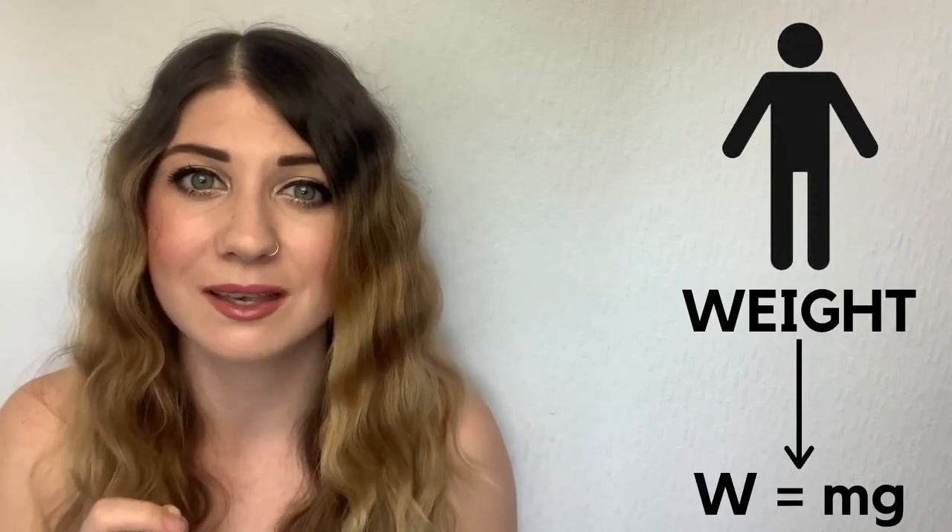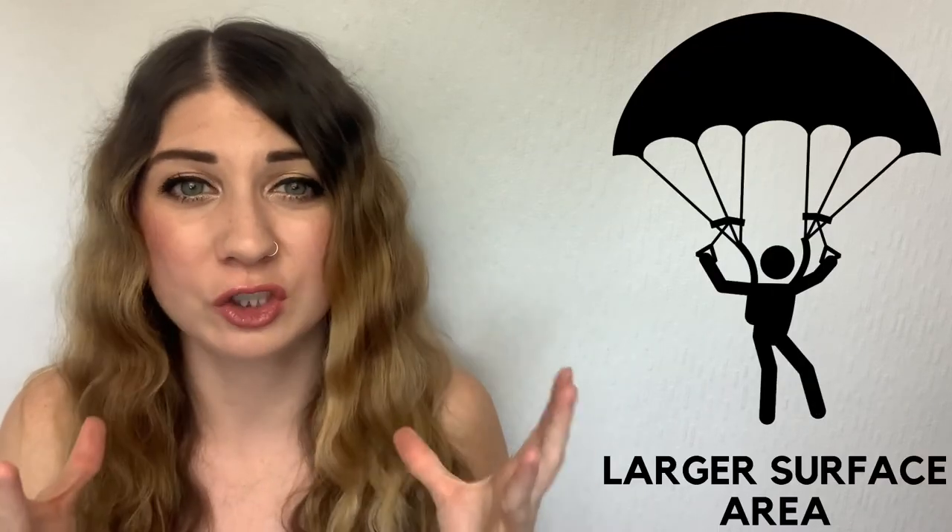Have you ever wondered why when skydivers open up their parachutes it looks like they fly back up into the sky? When they initially jump out of the plane, they have the force of weight acting downwards — their mass times gravity. As they fall and build up speed, the amount of air resistance pushing against them also builds up; that's why their faces look so wobbly — that's drag pushing against them. When they open up their parachute, there's a much larger surface area trying to travel through the air, so air resistance increases dramatically and slows the skydiver down. If another skydiver is filming next to them, opening the parachute slows them down so much that it looks like they've shot back up, when in reality they've just slowed down a huge amount.